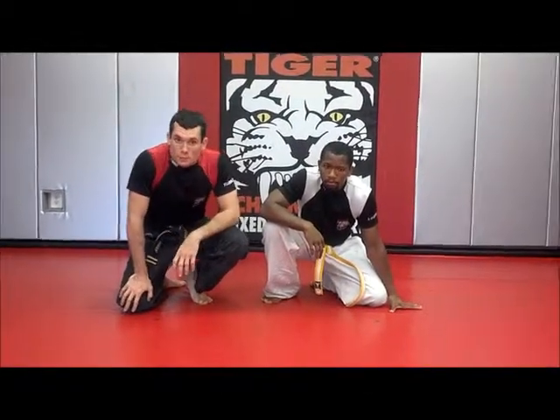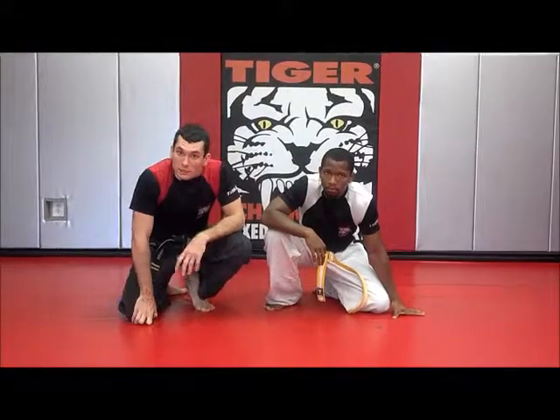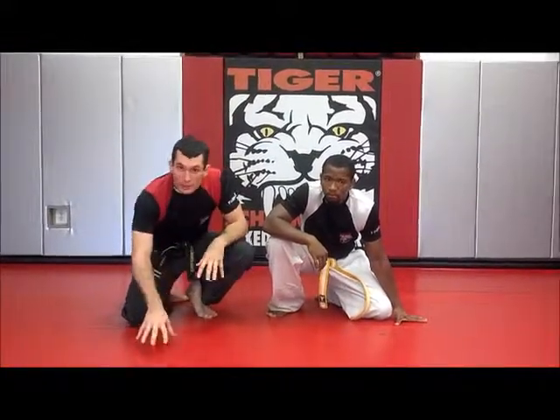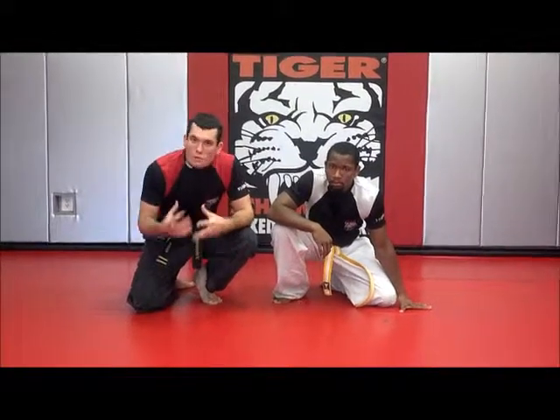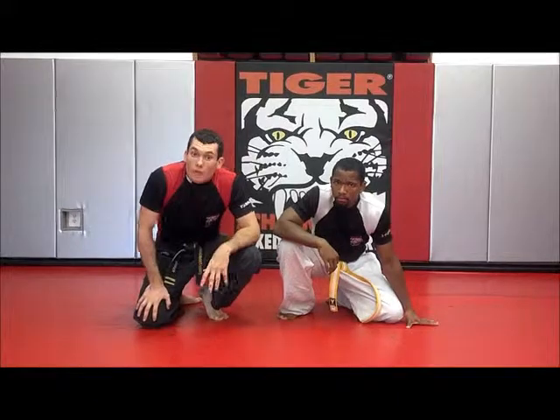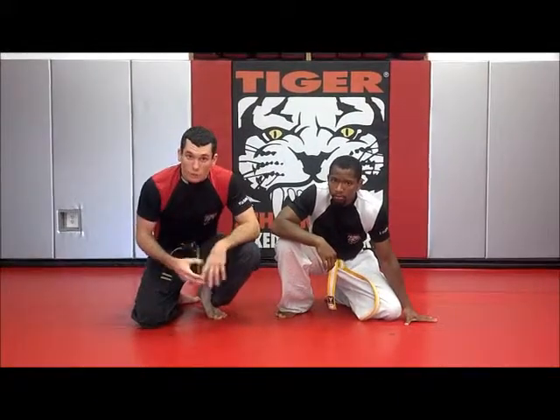Hi, this is Joshi Baker from Tiger Showmans in Cherry Hill. This week on Technique of the Week, we've been working from the guard and using our pelvis sweep to not only get us into a dominant position, but also set up some submissions as well. And what we're going to do right now is review all of them and put them all together in a flow drill.